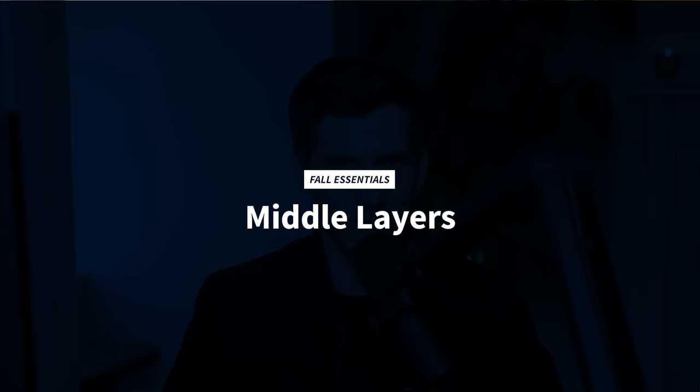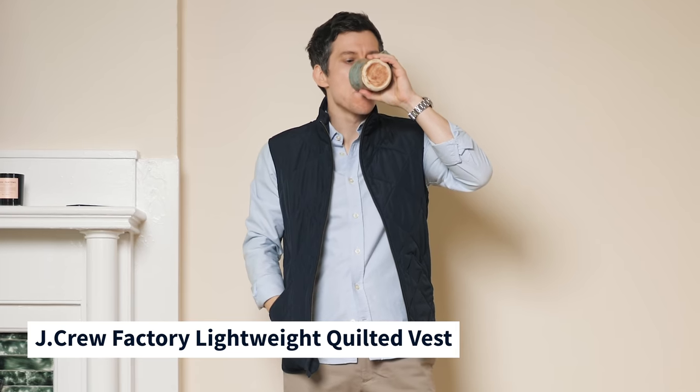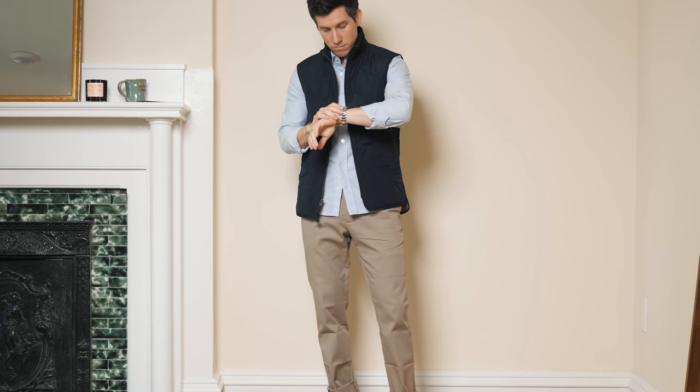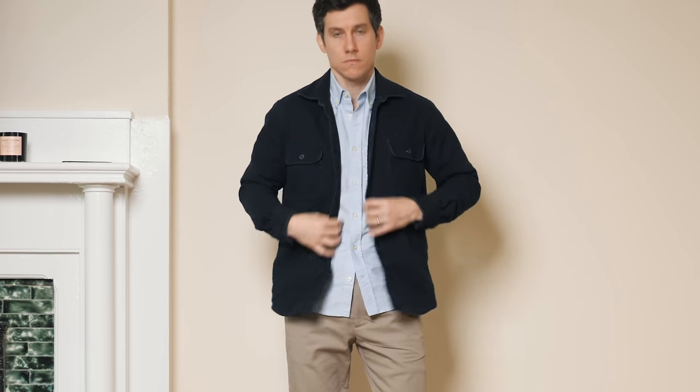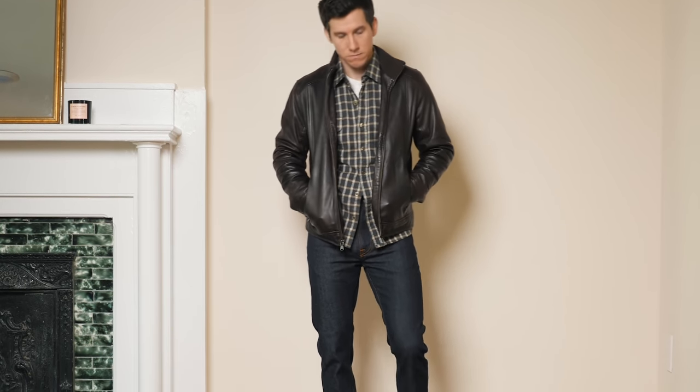Fall essential number five is the middle layer. Most guys have plenty of shirts and jackets but the middle layer is often overlooked. One of my favorites is the lightweight quilted vest — this one from J.Crew Factory has been a wardrobe staple for many years. It looks good over button-up shirts, sweatshirts, casual knits, and wool sweaters. If you don't like a vest, try the overshirt or shacket — sometimes called a work shirt or chore jacket. They look great over collared shirts for a double-collar look, and work as a mid-layer under medium-weight jackets. For a preppier option, try the quarter-zip wool sweater over a button-up shirt.